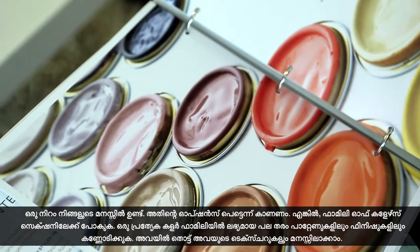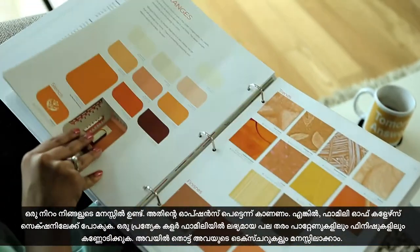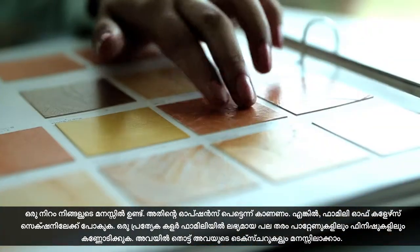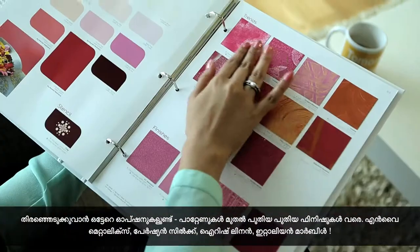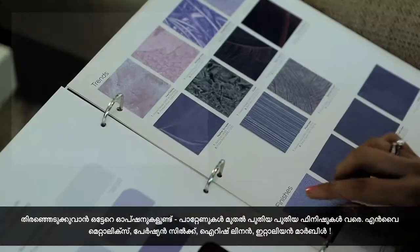If you already have a colour in mind and need to see more options in it, jump to the Family of Colours section. Browse through different patterns and finishes available in a particular colour family. You can also touch and feel the real textures here. There is a wide range of options to choose from — patterns to the latest wall finishes.